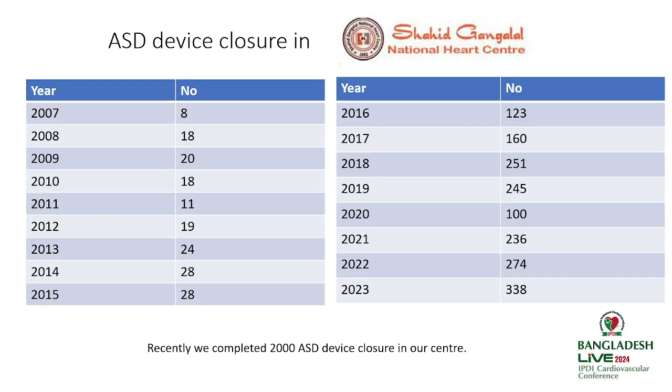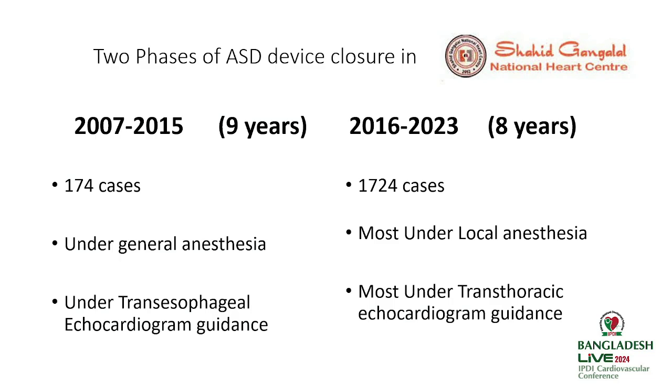This is the experience from our center. We started in 2007, but cases increased from 2016. Last year we did the maximum number of cases — 338 in a single year — and we have recently completed 2000 ASD device closures. In the first phase from 2007 to 2015, we did 74 cases all under general anesthesia with transesophageal echocardiographic guidance.